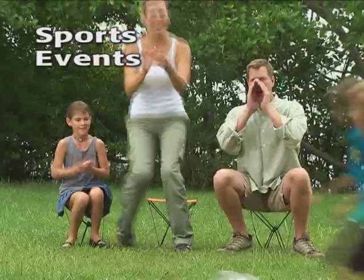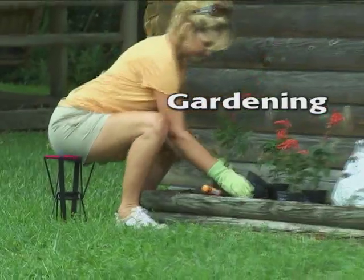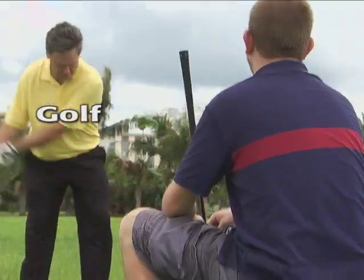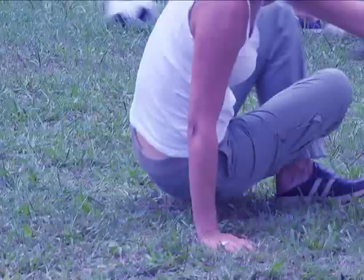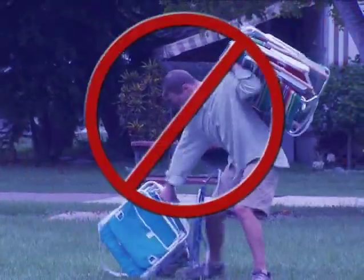At the park or beach, the big game, tailgating, camping, perfect for gardening in the yard, even at the golf course. No more sitting on the ground, no more standing around, and no more folding chair frustration.